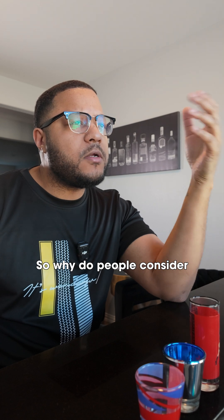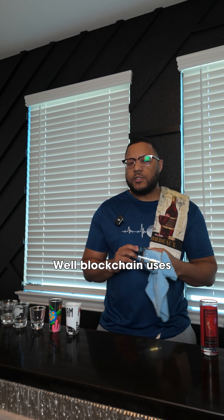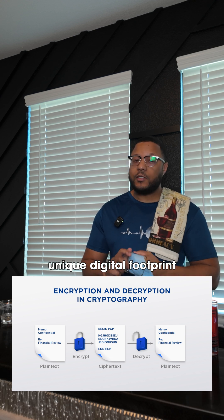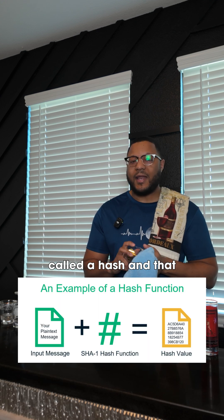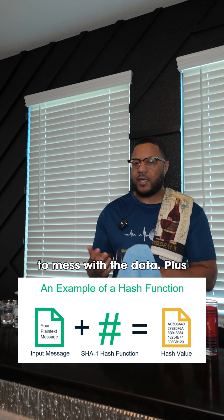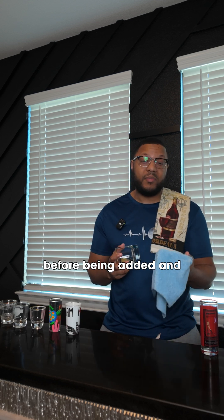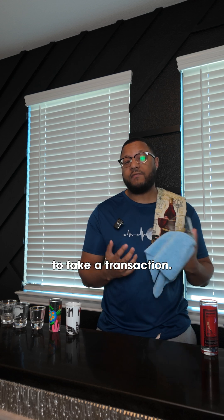So why do people consider the blockchain so secure? Blockchain uses cryptography to secure the data. Every block has a unique digital footprint called a hash, and that changes if somebody tries to mess with the data. Plus, new blocks have to be verified by the network before being added, and that makes it really hard to fake a transaction.